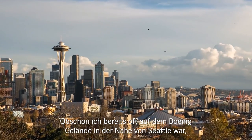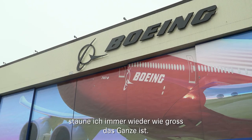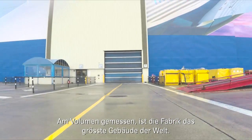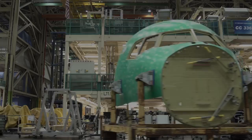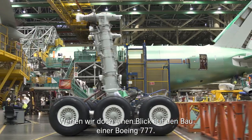I have seen the Boeing factory near Seattle many times before, but the size of the buildings still amazes me. By volume, this is the largest building in the world. Let's take a look at how a Boeing 777 is built.